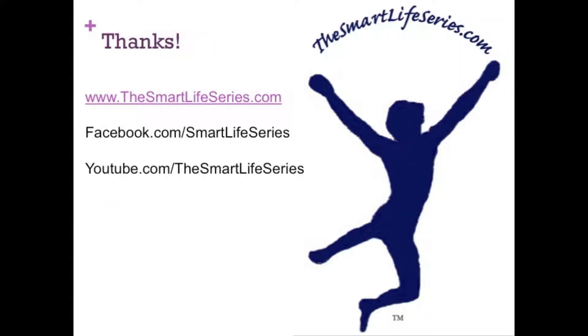Thank you so much for watching this short presentation on cervical stenosis. I hope it answered a few questions for you and hopefully led you in the right direction. There is plenty of more information on thesmartlifeseries.com, facebook.com/smartlifeseries, and youtube.com/thesmartlifeseries. Each has videos, articles, and loads of other helpful information. Thanks again — hope to see you back soon.